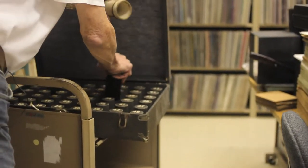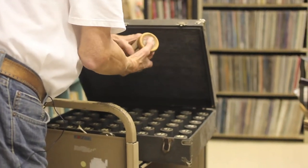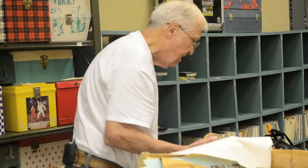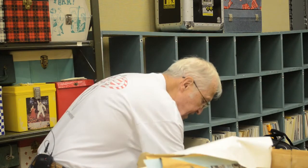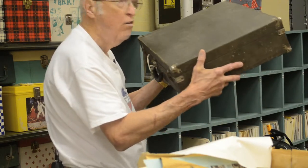We do have another one that is just a different model and carries maybe a few more of these cylinders, but this is a perfect example of one of the very early carrying devices for a sound recording.